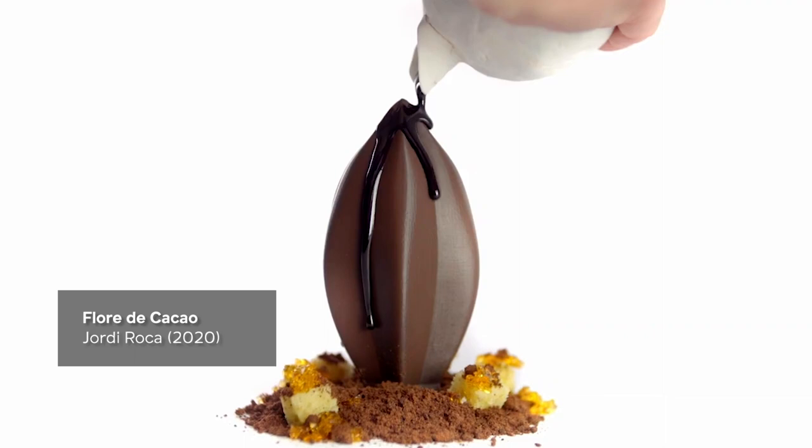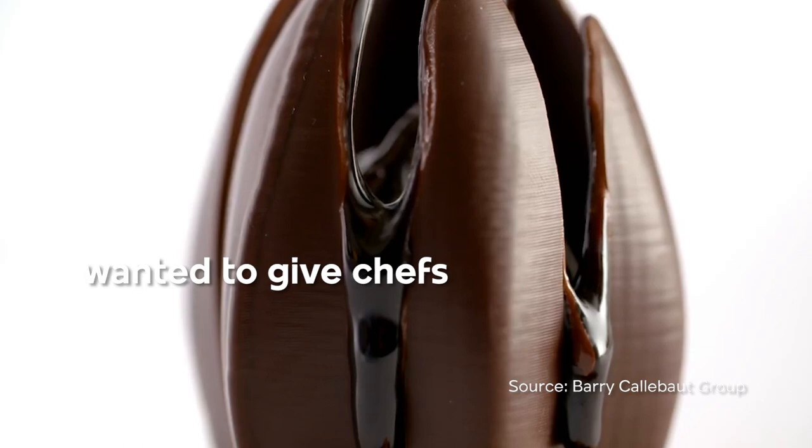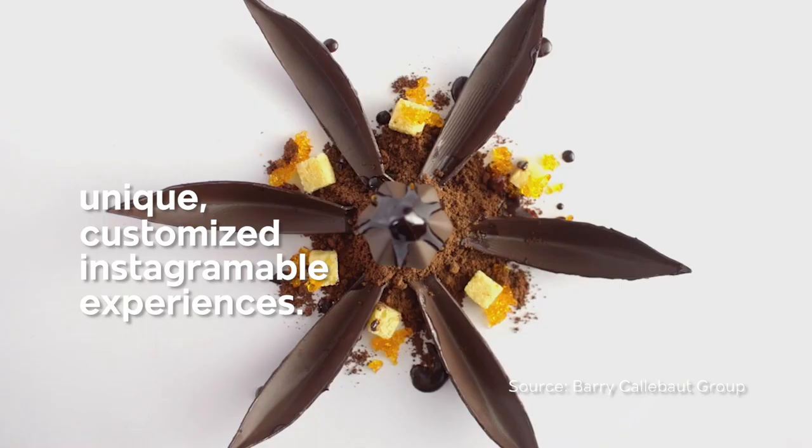Jeff Jordi Rocca and industrial designer Andreu Caruia wanted to give Jeff's a way to create unique, customized and Instagramable experiences.